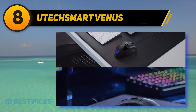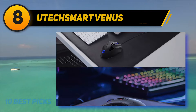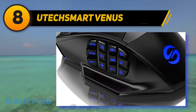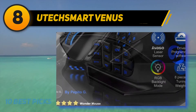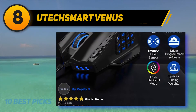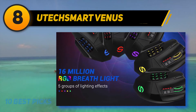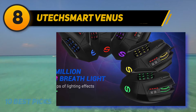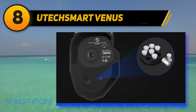At number eight, the Utix Smart Venus. It steals the first spot on the wired gaming mouse list with a monstrous DPI setting of 16,400 DPI and a 1,200 FPS rating. The mouse has a 1,000 Hz polling rate and 30G acceleration. The 100 to 150 inches-per-second cursor speed with its high-precision PixArt sensor means DPI settings can be adjusted from 200 to 16,400 DPI.